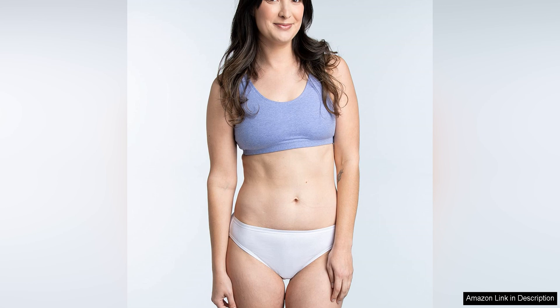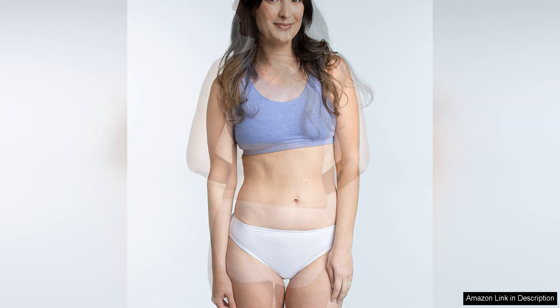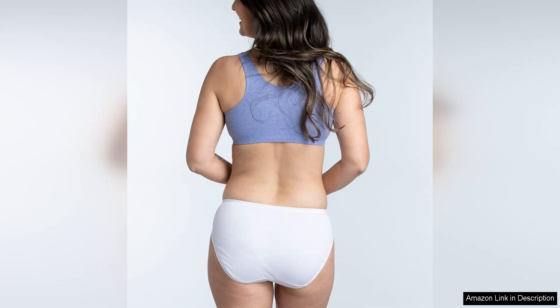The bikini style of these panties is both flattering and practical, providing moderate coverage while still feeling feminine. The low-rise waistband sits comfortably on the hips, making them ideal for wearing with a variety of outfits. The leg openings are also designed to prevent any riding up or bunching.